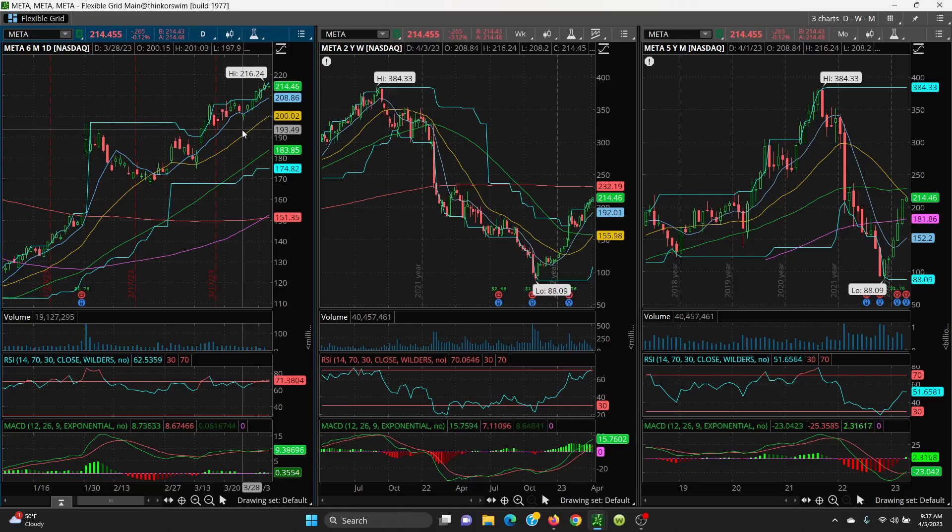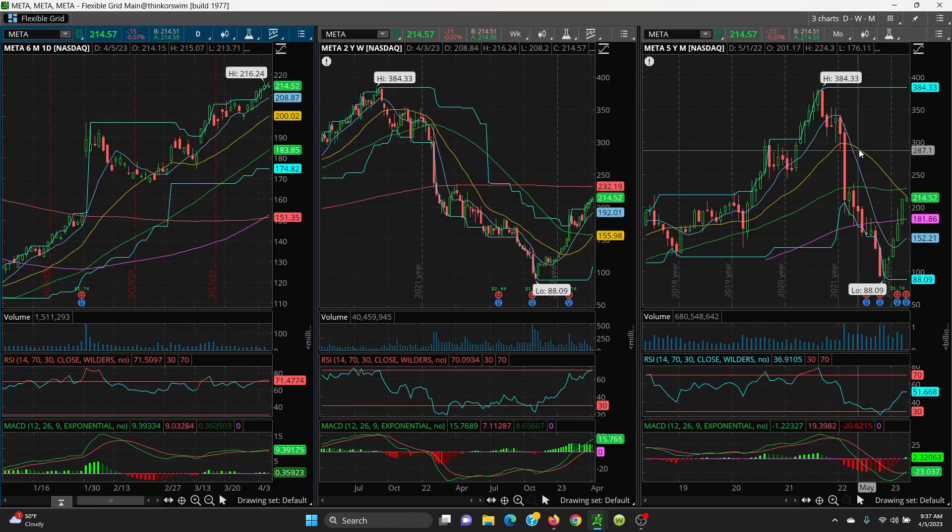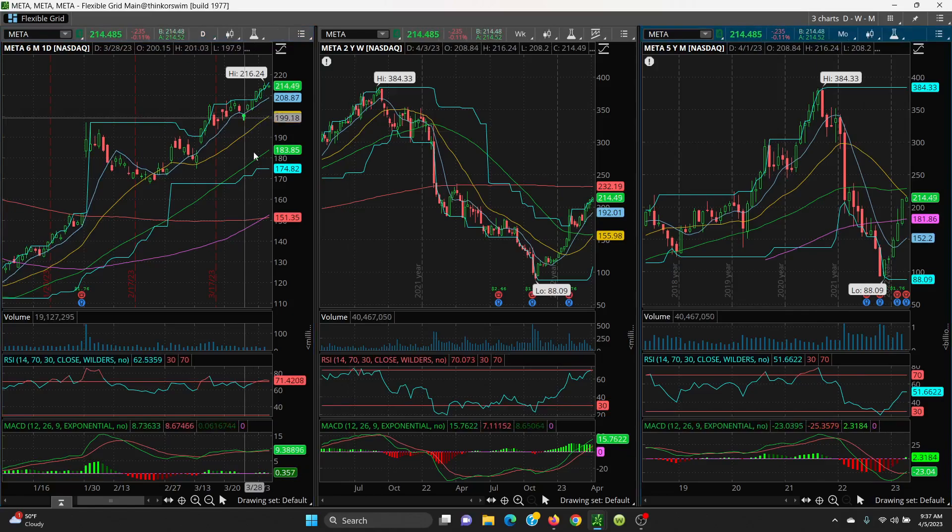Watch those levels — 216.24 as the key level on the upside, and watch this gap fill on the downside. Thanks for watching.